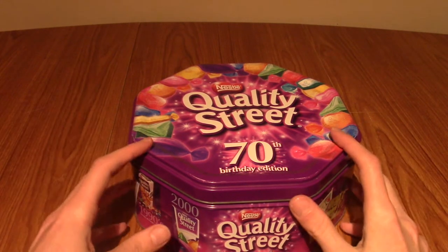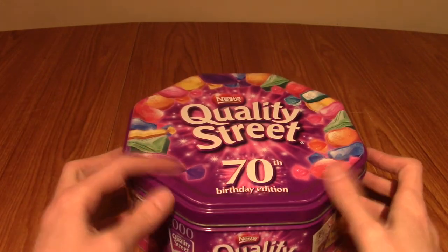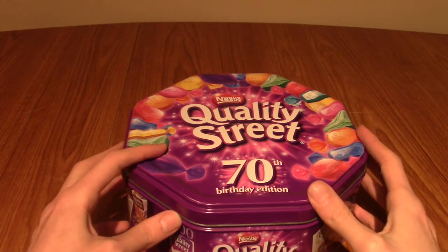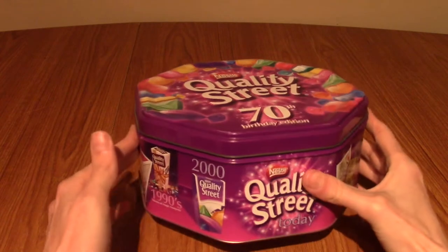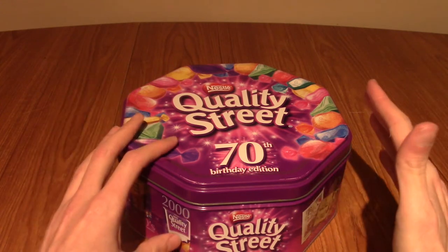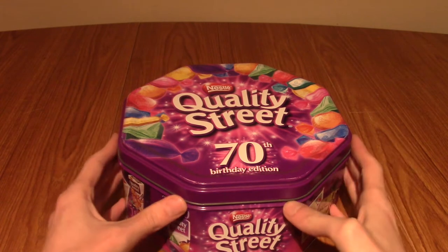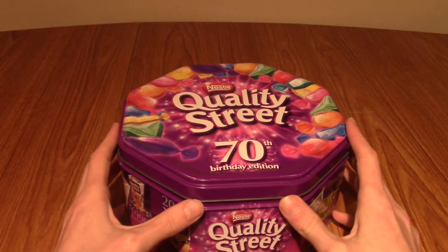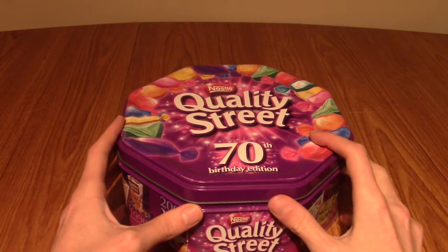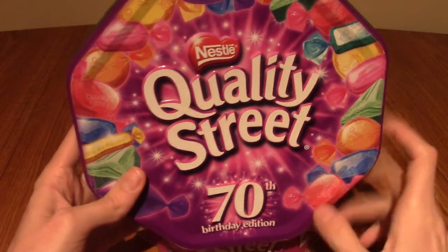Hi guys, and welcome to what is not an unboxing video for the Quality Street 70th Anniversary tin. Today I have a tin, a big heavy tin, full of some nostalgia. Kind of going on from that Yu-Gi-Oh figure video I made a while ago, where I kept them in a sort of sweet box. I've also done the same with some Pokemon figures, and this time it's Quality Street by Nestle.